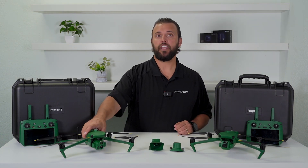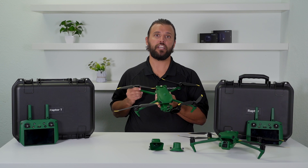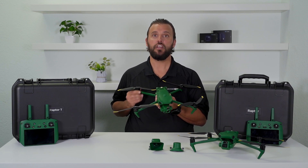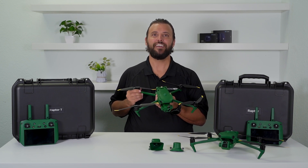If you'd like to learn more about how the Anzu Robotics Raptor Series can integrate into your workflow, click the link in the description. If you have any questions, put those down in the comment section, and don't forget to like this video and subscribe to our channel. My name is Matt — happy flying!